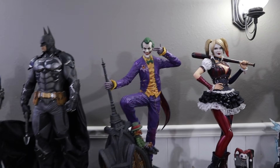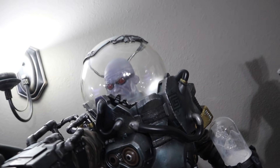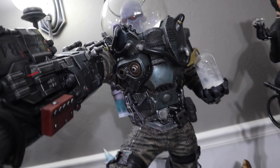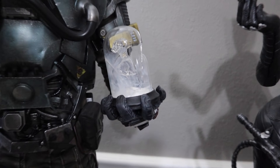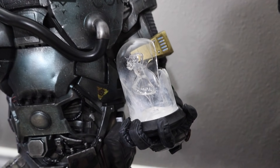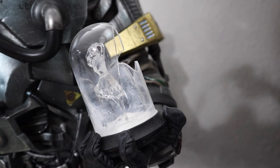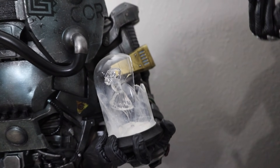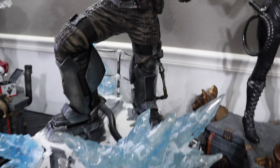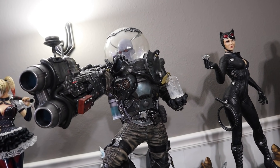Let's move on to the incredible Mr. Freeze. There he is right there — this insane statue from Prime One. There's my Nora dome that I super-glued back together. I do have the replacement dome from Prime One, but if you guys watched my last video, I super-glued it and it actually ended up making it look like frost on the glass. I kind of liked the shattered look. The incredible base looks great.